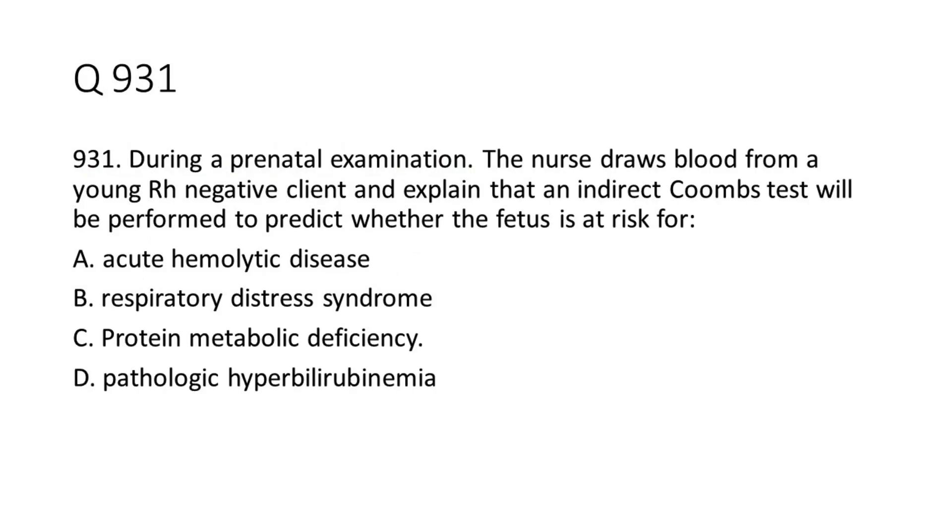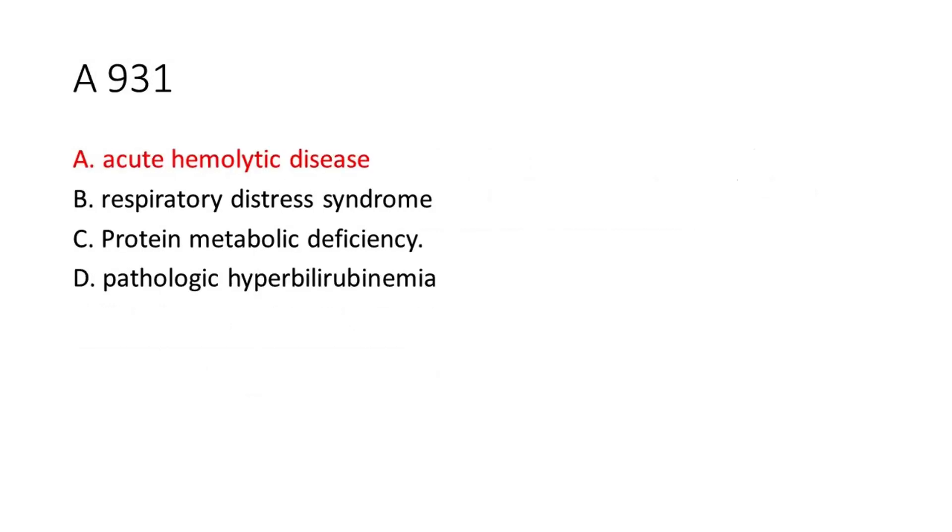Question 9-31: During a prenatal examination, the nurse draws blood from a young RH-negative client and explains that an indirect Coombs test will be performed to predict whether the fetus is at risk for: a. Acute hemolytic disease. b. Respiratory distress syndrome. c. Protein metabolic deficiency. d. Pathologic hyperbilirubinemia. The answer is A. Acute hemolytic disease.